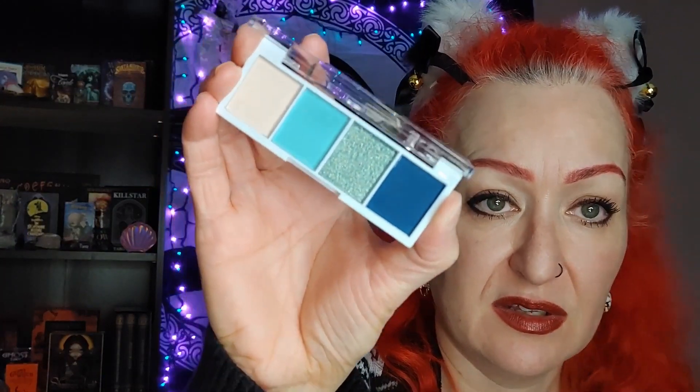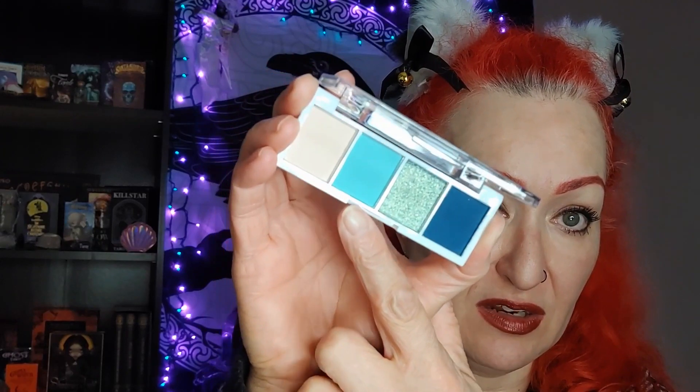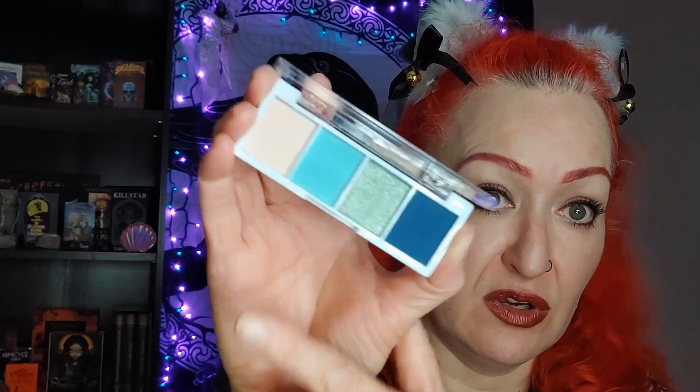The second thing from Shop Miss A was this little eyeshadow quad by AOA called Sunday Afternoon. I picked the blue colorway — it's got a deep blue, a pretty shimmer, a light turquoise, and a neutral to blend everything out. I'm excited to try that one. The egg holder was $1 US and this quad was also $1 US — about $1.37 Canadian at the current exchange rate.